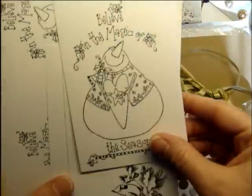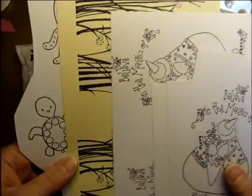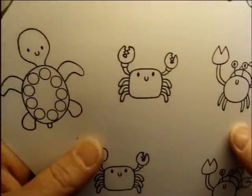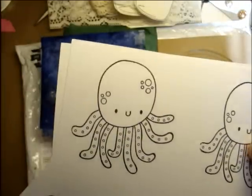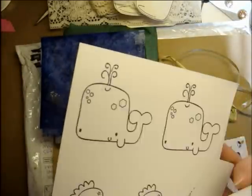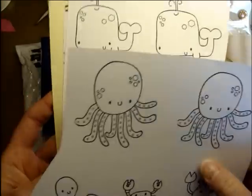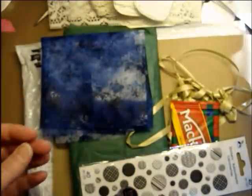And then all these hand-stamped images she did for me. I really like these little cutie pie animals. Aren't they cute? I love that octopus — I'm totally going to make a card with that. And that little whale. I'm thinking I might even use the paper she wrapped my gift in as a background for those sea creatures.